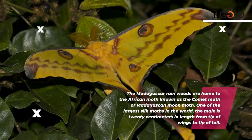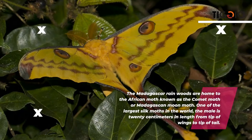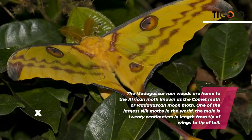The comet moth, also known as the Madagascan moon moth, is an African moth native to the Madagascar rainforests. It is one of the largest silk moths in the world — the male is 20 centimeters in length from wingtip to tail.